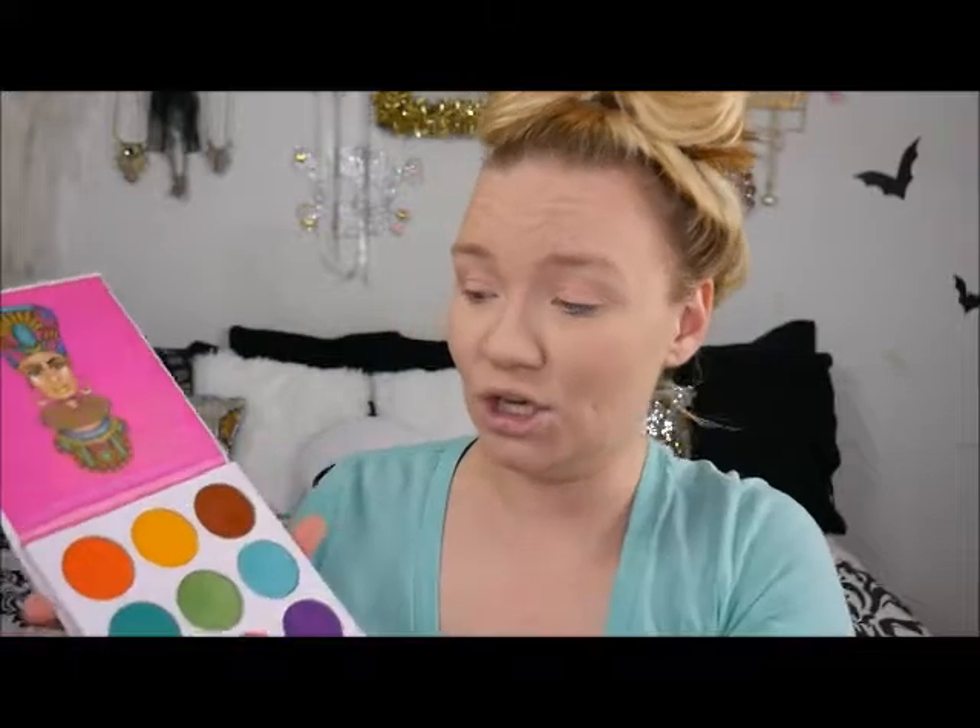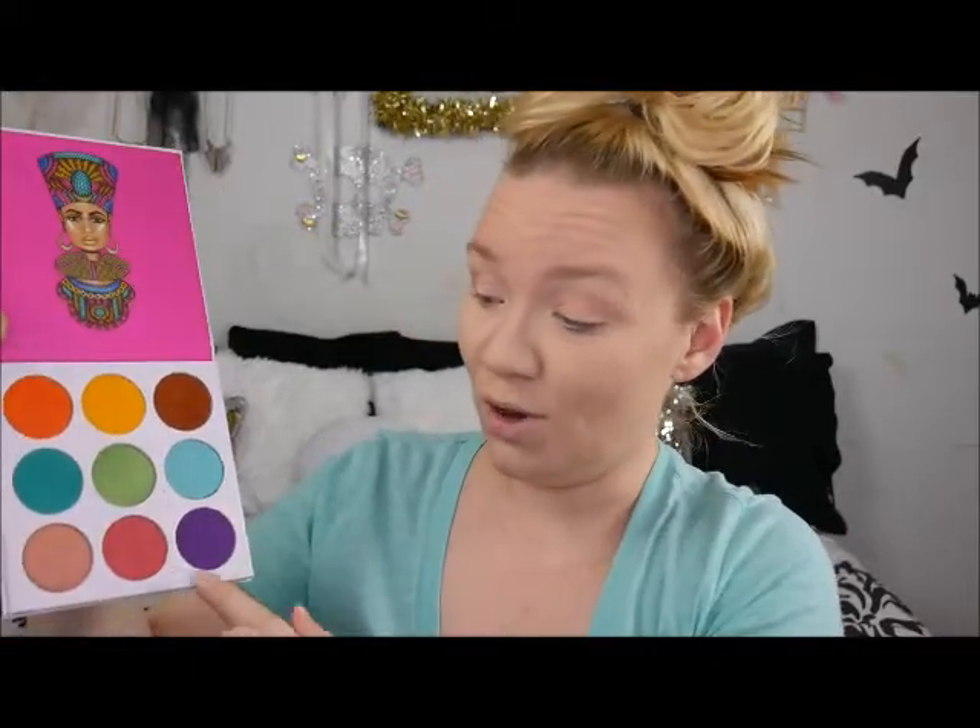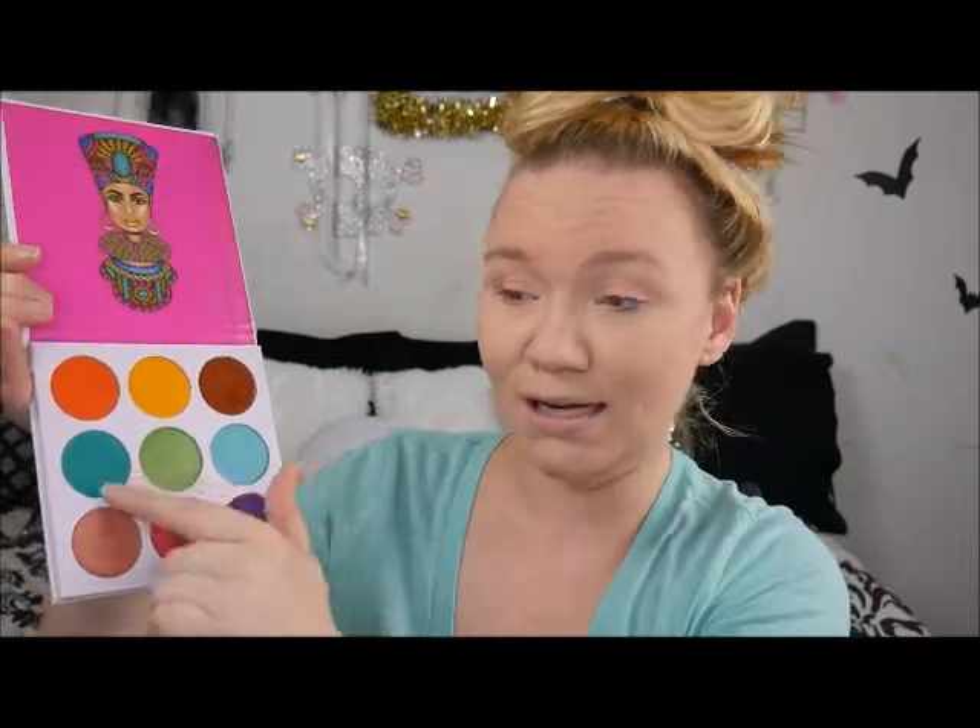Yesterday I did a look using orange, yellow, pink, and purple, so today we're going to focus on the teals. The rest of the face is going to be pretty nude because I know a lot of people say they're not a color person — totally okay. We're going to do a nice bold lip, some fun funky highlight, and then go with the nude. Bold eye, nude lip, fun highlight.